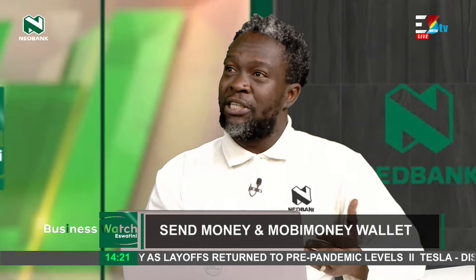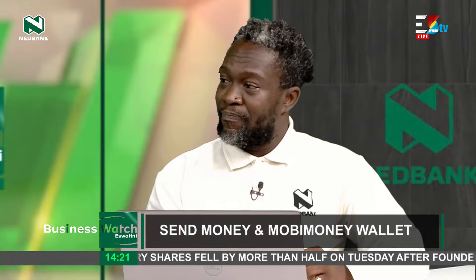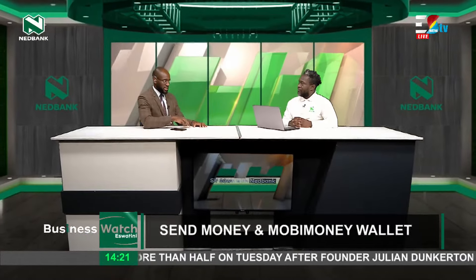Speaking on Send Money, that would be quite specific to that product. But when it comes to Mobi Money, the difference between the two is that you have additional features. Like the name says, Mobi Money Wallet — you are able to store your money. You are also able to make purchases, we call them prepaid purchases, so that's buying your prepaid MTN airtime and electricity. Mobi Money creates a wallet, so funds do not return after 48 hours.